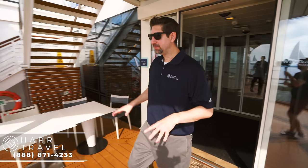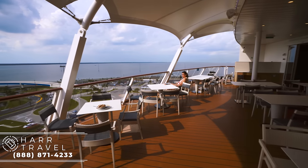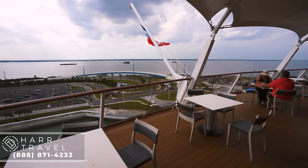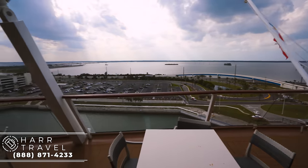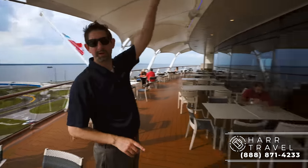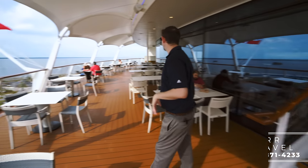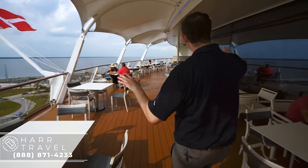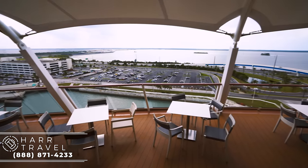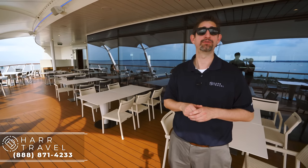Now we are outside behind the Windjammer. They've got these great tables out here — this is my favorite spot. If you happen to be on the Ovation sitting here looking out at Alaska, this is one of the best places to be when you have the glaciers. You can see a ton of seating out here. When you don't have mealtimes, this is a great place just to sit, play a game, relax, or read a book. My wife also loves this space for the fantastic light for her sewing.